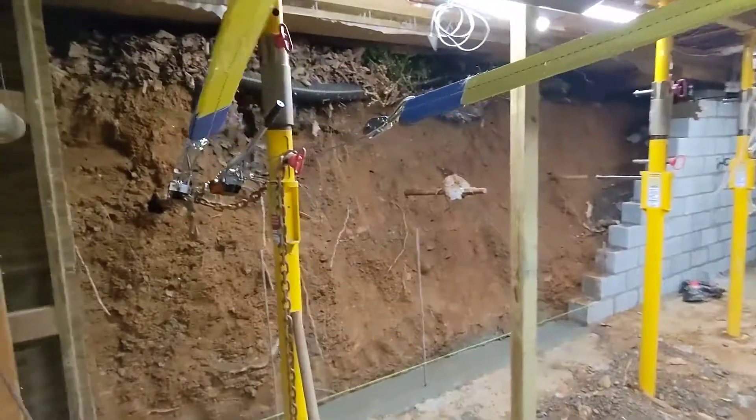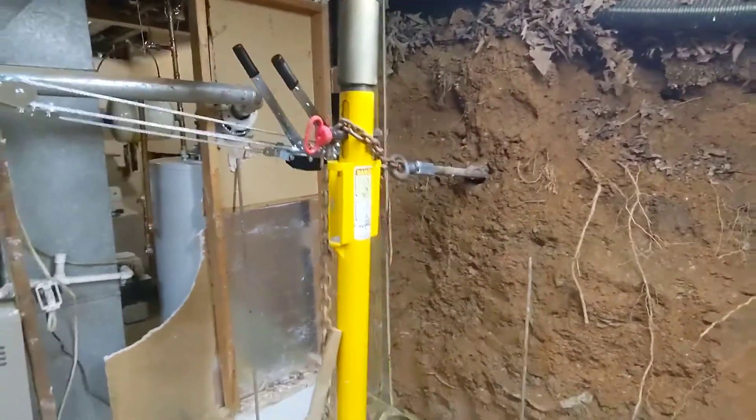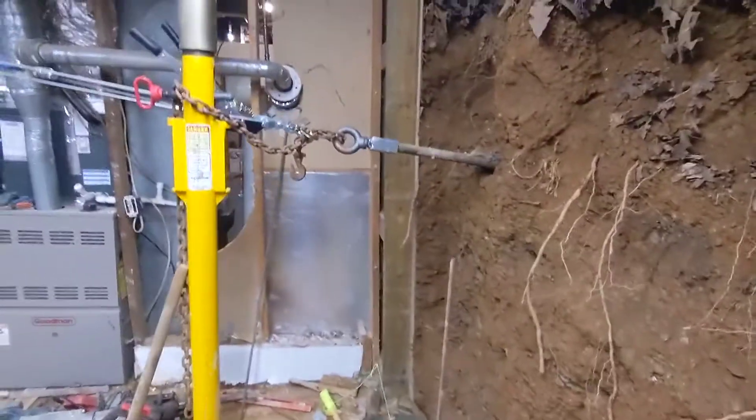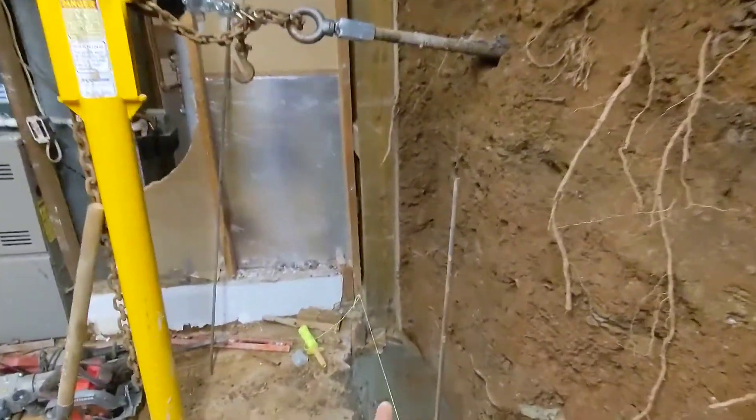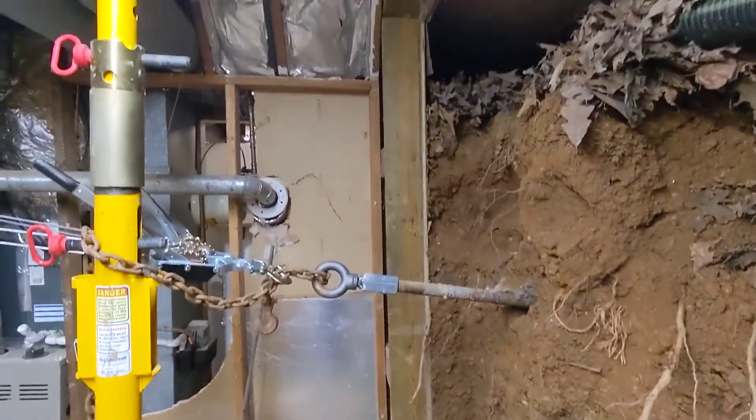So we come in here as we're progressing along — the house isn't even built on a footer. They just put a piece of 2x8 on the ground and that's how they built the foundation wall.